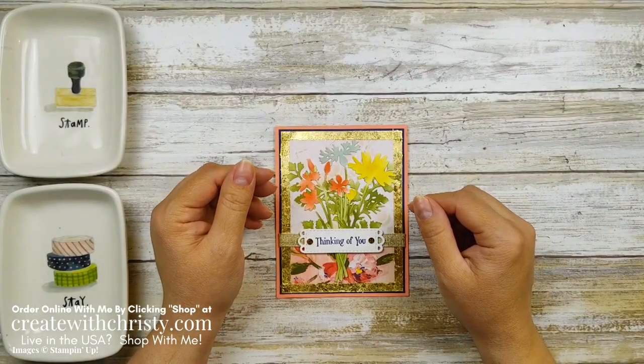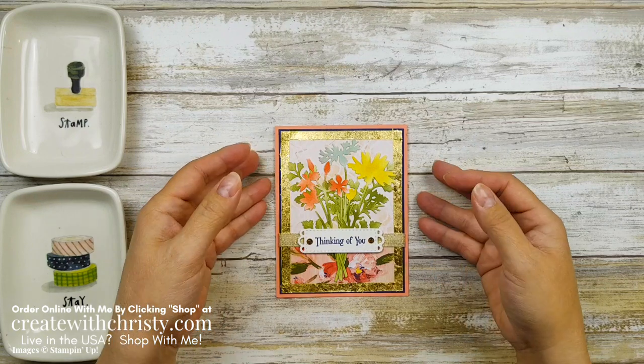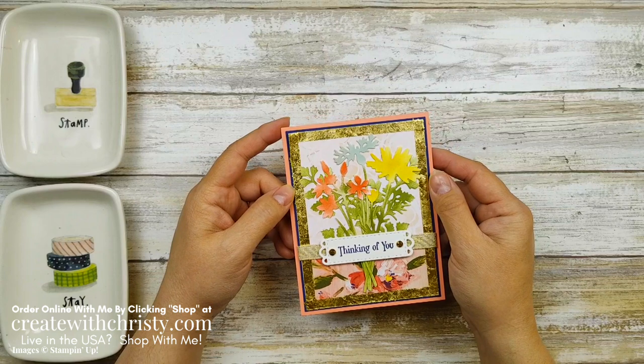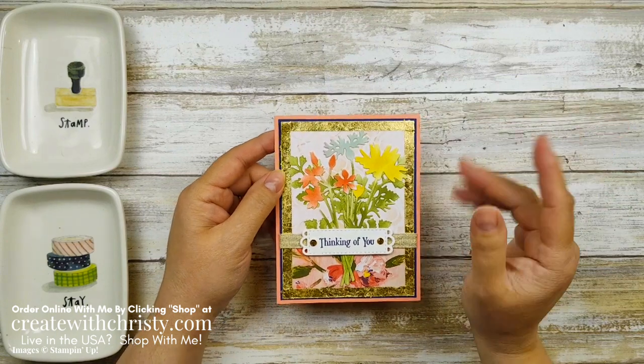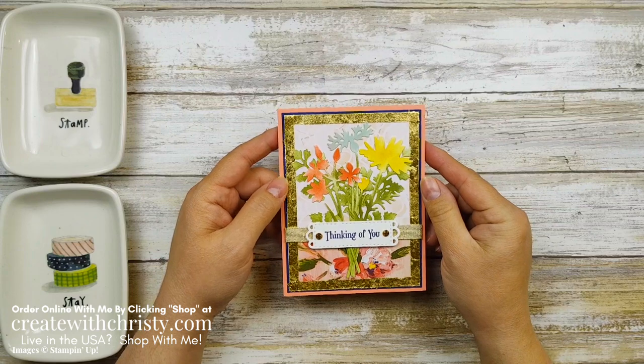Hi guys, this is Kristi Falk with Create with Kristi. I'm an independent Stampin' Up demonstrator in the US. Today I'm here with another sneak peek product from the new 2021 to 2022 annual catalog from Stampin' Up, which starts a week from today. I'm going to be featuring the Quiet Meadow bundle.